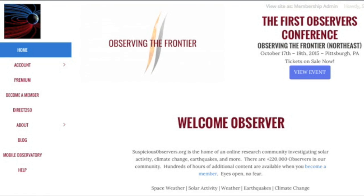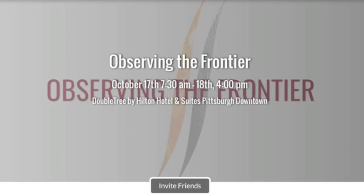The podcast will be posted in a few hours in the premium content of suspiciousobservers.org. Membership is three bucks a month or 20 bucks for a whole year if you sign up before June 1st — that also locks in the price for the life of the account. June 1st also ends pre-registration for Observing the Frontier, featuring top scientists on the forefront of changing scientific understanding, in Pittsburgh this fall.